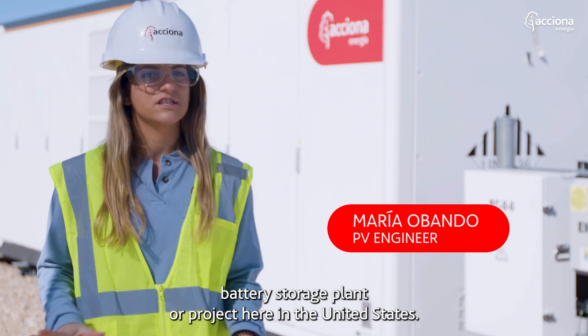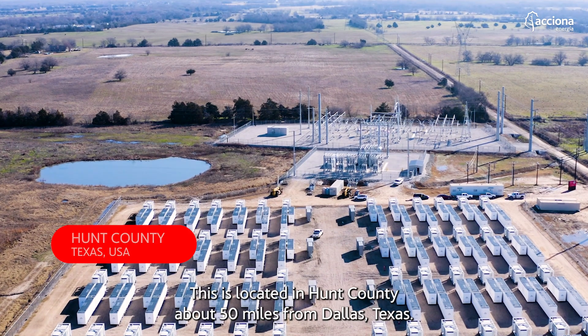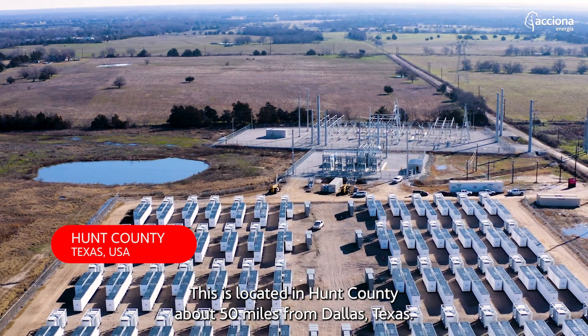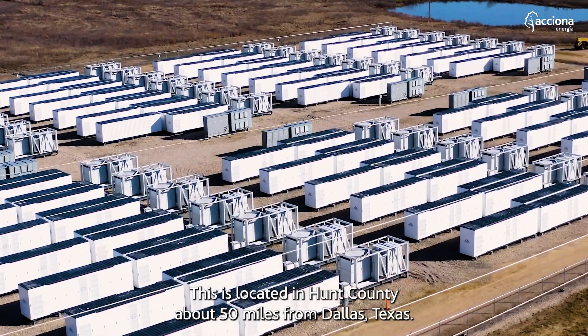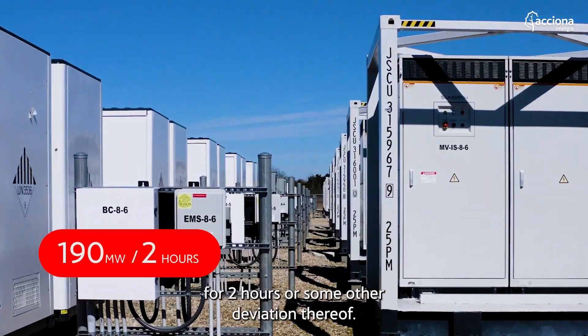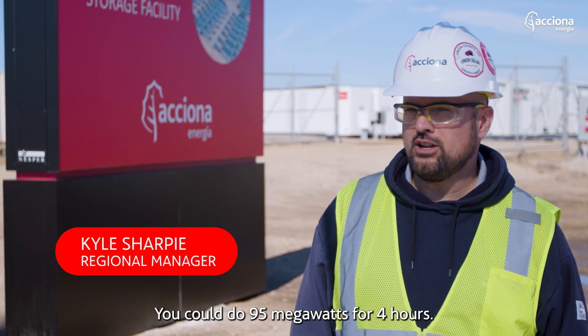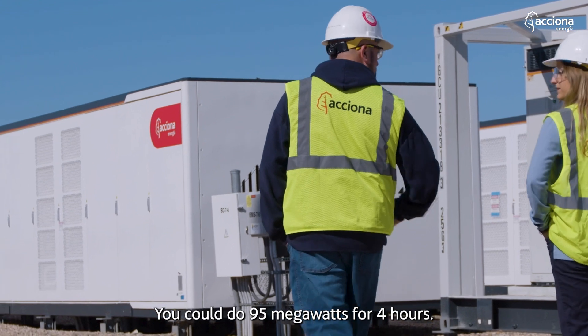Cunningham is the first battery storage plant or project here in the United States. This is located in Hunt County, about 50 miles from Dallas, Texas. Cunningham Energy Storage is rated for 190 megawatts for two hours, or some other deviation thereof — for example, 95 megawatts for four hours.